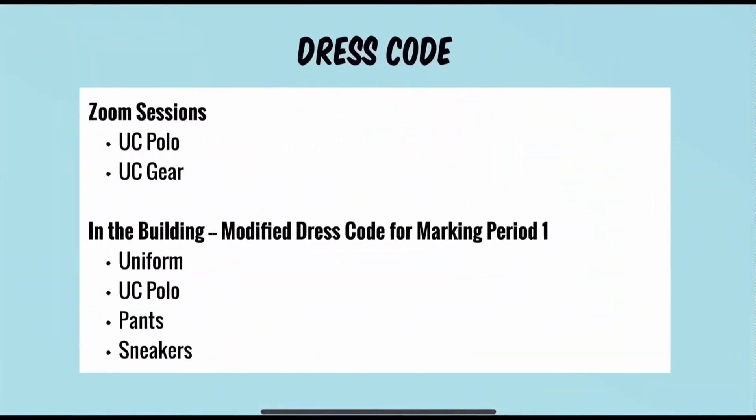The dress code will be broken into two components for marking period number one. The first is Zoom sessions — during Zoom sessions, students must be in UC polos or UC gear. The second component is when students are in the building, and it will be a modified dress code. Students are permitted to be in their Union Catholic uniforms, UC polos, pants that are not Flynn and O'Hara, and sneakers as part of the modified dress code for marking period number one.